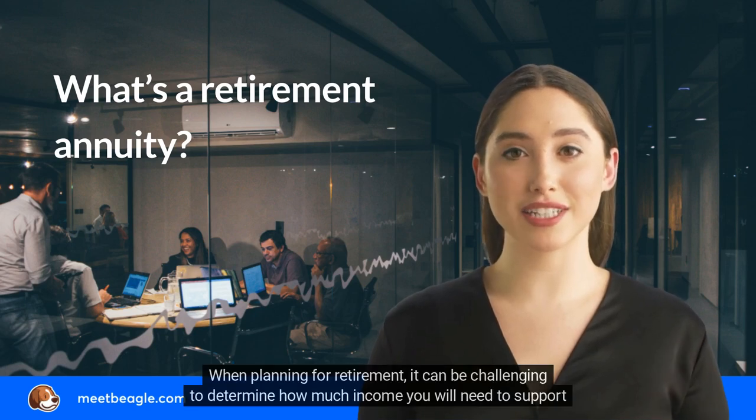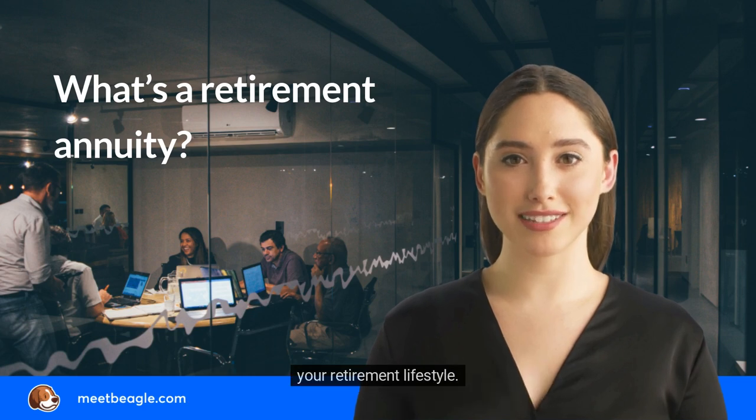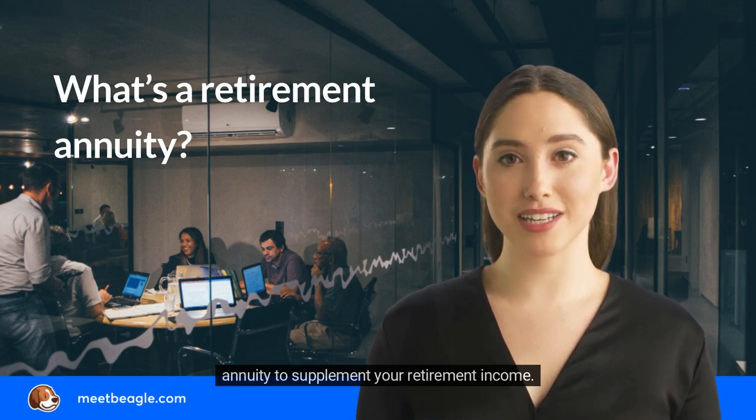When planning for retirement, it can be challenging to determine how much income you will need to support your retirement lifestyle. Since Social Security is often not enough to cover your retirement needs, you can consider buying a retirement annuity to supplement your retirement income.